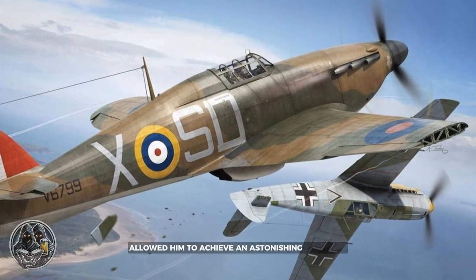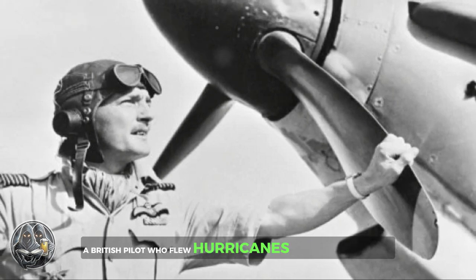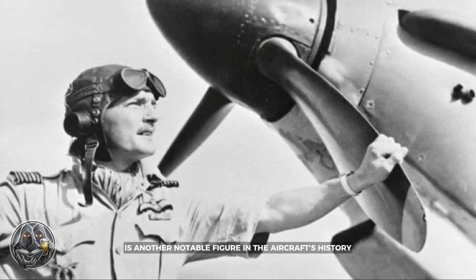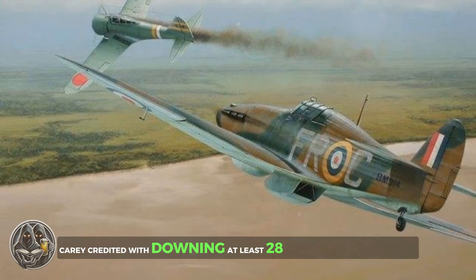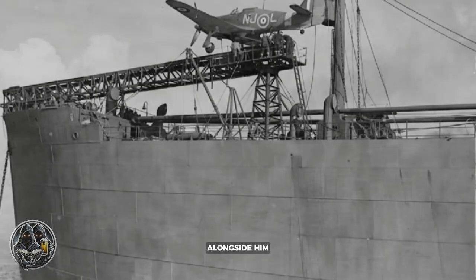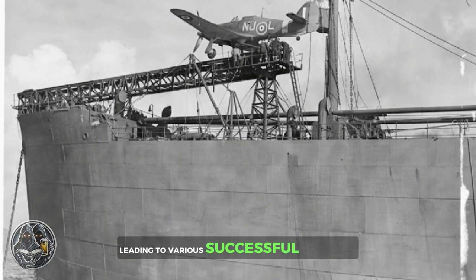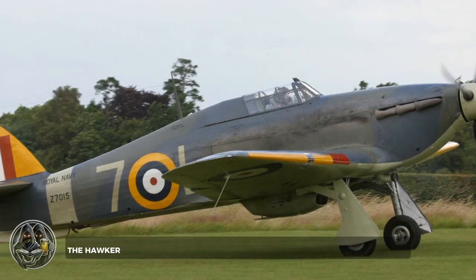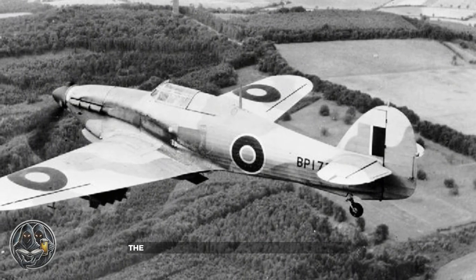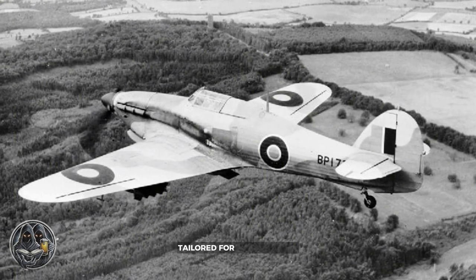Wing Commander Frank Carey, a British pilot who flew Hurricanes extensively during the Battle of France and the Battle of Britain, is another notable figure in the aircraft's history. Carey, credited with downing at least 28 enemy aircraft, was renowned for his tactical acumen and his ability to inspire those who served alongside him. Modifying the Hawker Hurricane throughout the war was key to securing victory, leading to various successful adaptations and variants of the aircraft. The Hawker Hurricane's inherent adaptability proved to be one of its greatest strengths, and throughout its service life the aircraft underwent numerous modifications and enhancements, resulting in a wide array of variants tailored for specific roles.